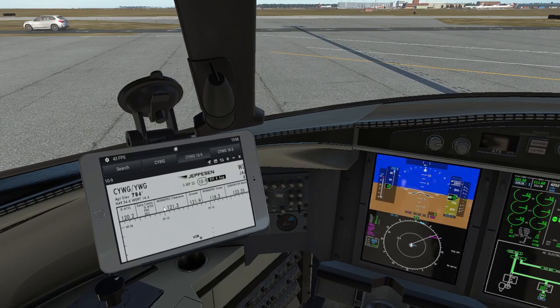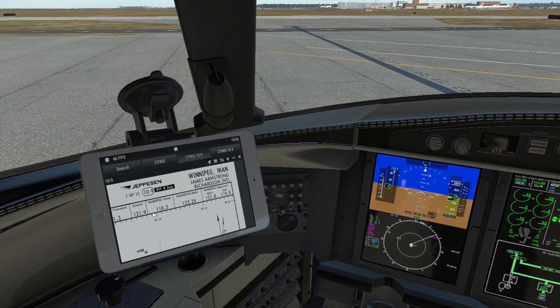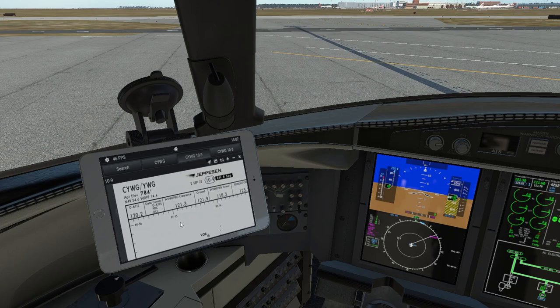Come over to a chart — in this case it's a Jeppesen chart for Winnipeg. We are going to be listening to the ATIS here first. There's the Winnipeg clearance frequency and the ground frequency. Some airports do not use a clearance frequency; they only use ground and you would get your clearance on that frequency.